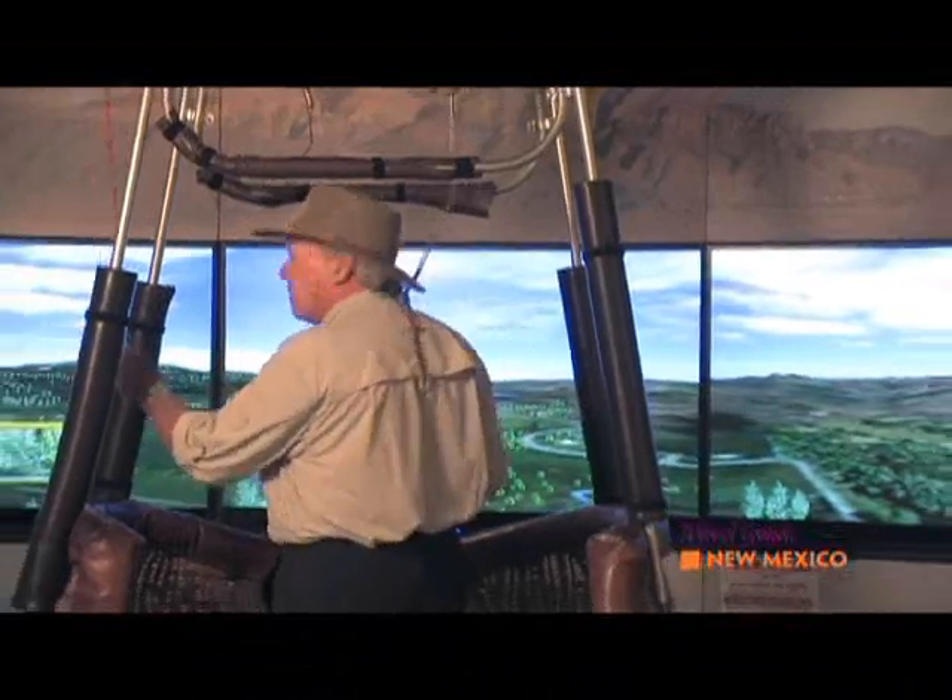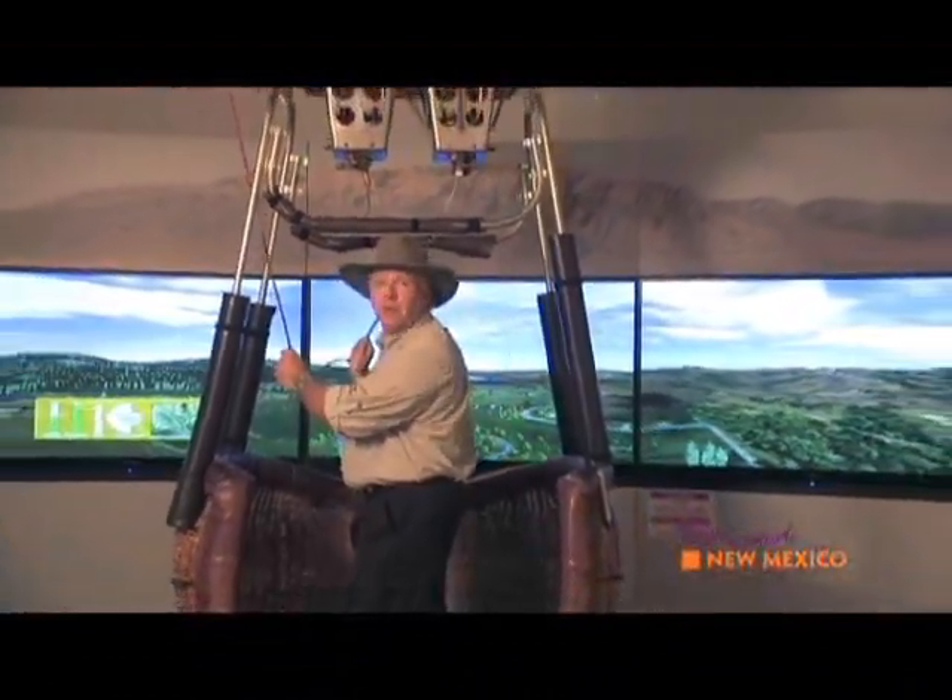Hey, how about this? Even a novice like me can learn how to fly a hot-air balloon. I'm having a great time — why don't you come along for the ride, if you trust me?